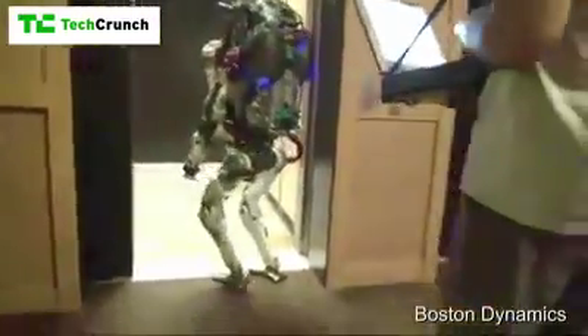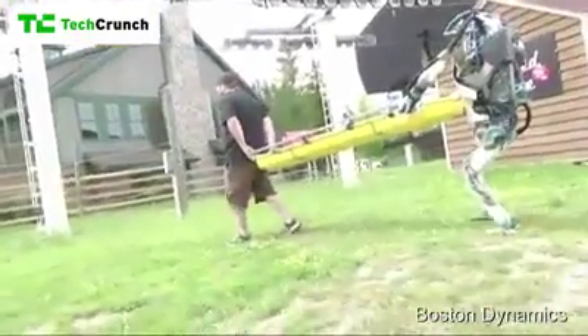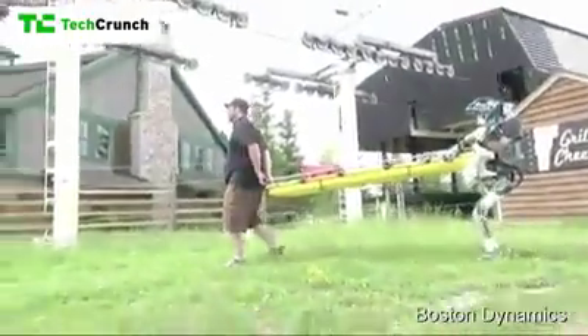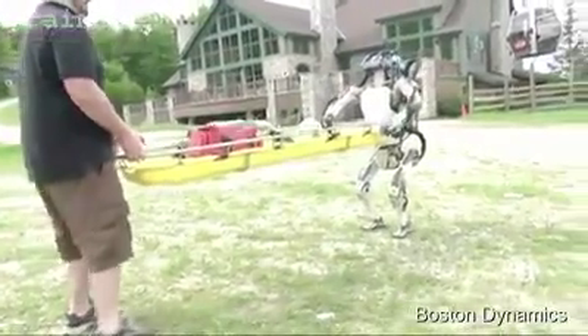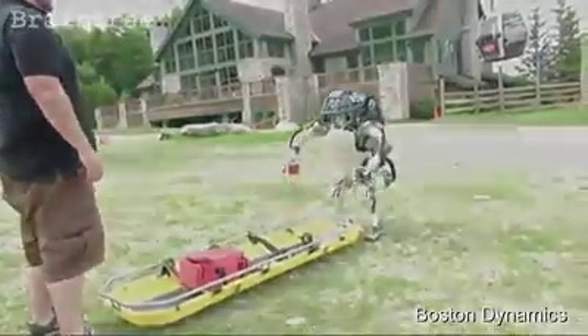It looks like it did get to the bar — it's trying to go up to its room. And then we played around with some tasks where the robot and the human work together. So after all of the hitting it with hockey sticks, this is the coming together.